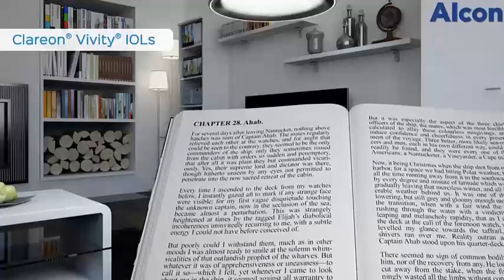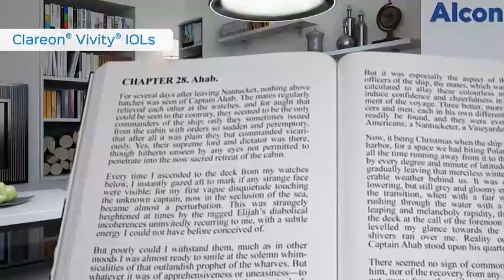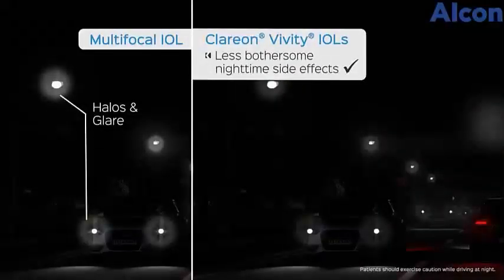However, the reading range may be slightly more limited with small type than a multifocal lens with a fixed focus point at close range. Clarion Vividi IOLs have also demonstrated less bothersome nighttime side effects, such as halos and glare.